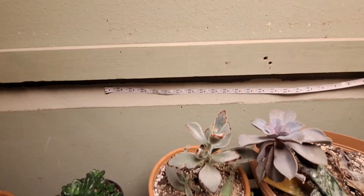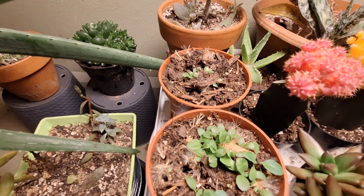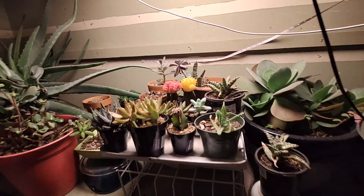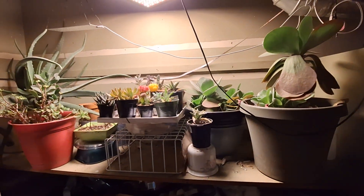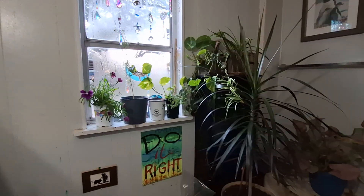I've definitely succeeded in propagating those back there, and those are little dandelion flowers. These are all my succulents — they're in there. These are flapjack plants, they look really cool, I like them.